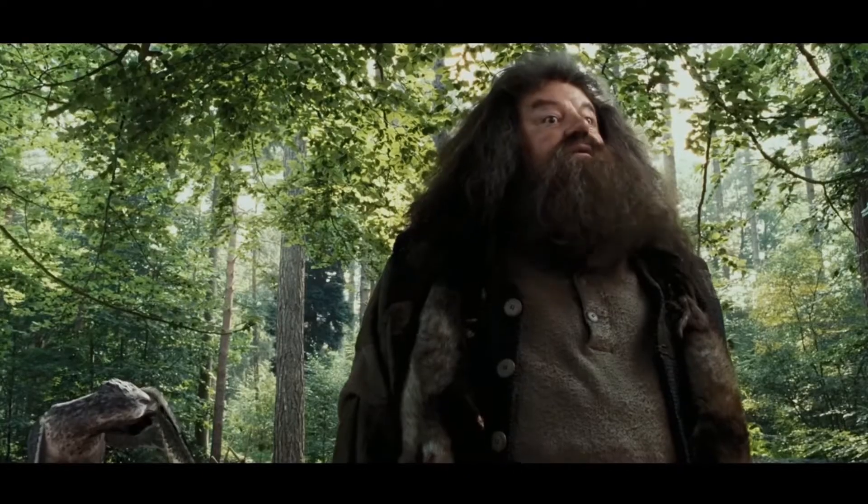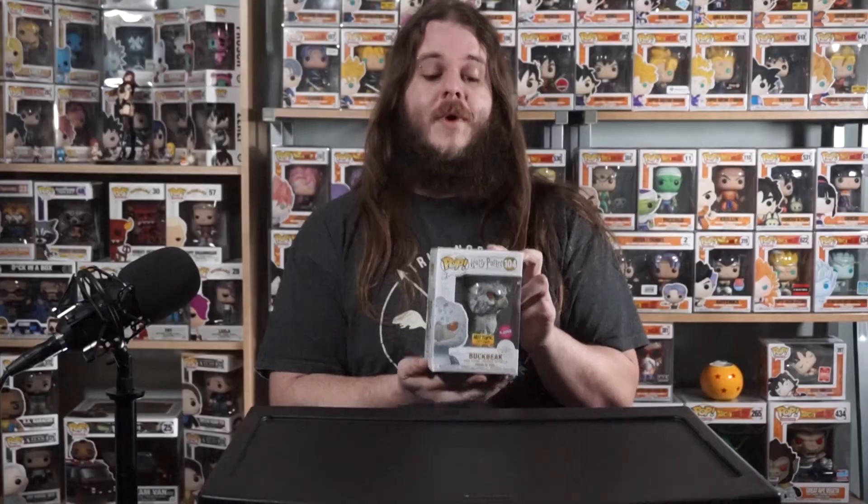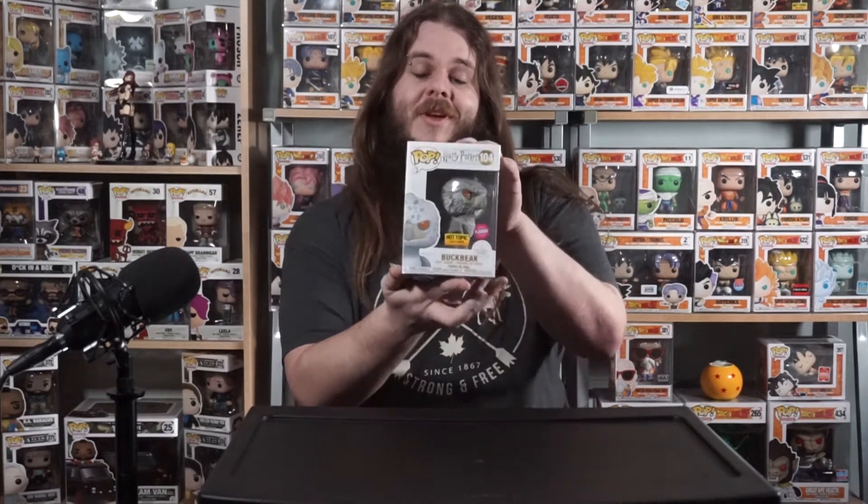This is a really cool-looking pop though. I love the detail of it — they got all his feathers in there, and it looks even better because it's flocked. You got his orange eyes in there, really cool detail, nice pop. We're gonna take a close-up look at that right now.